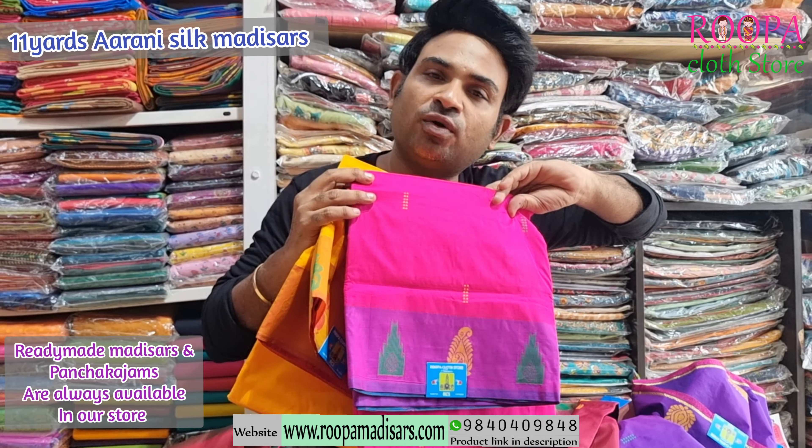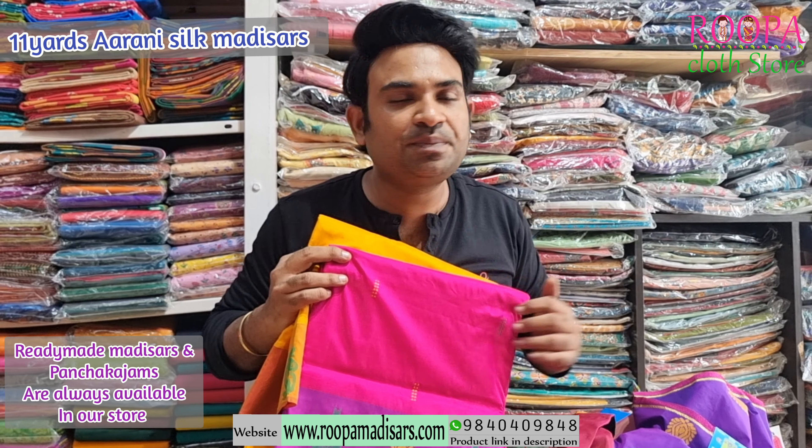If you wish to buy any of these sarees, you can contact us on the WhatsApp number or you can follow us on Instagram and Facebook page for regular updates. Please don't forget to subscribe to Rupaq Latastore to get regular updates. Thank you.